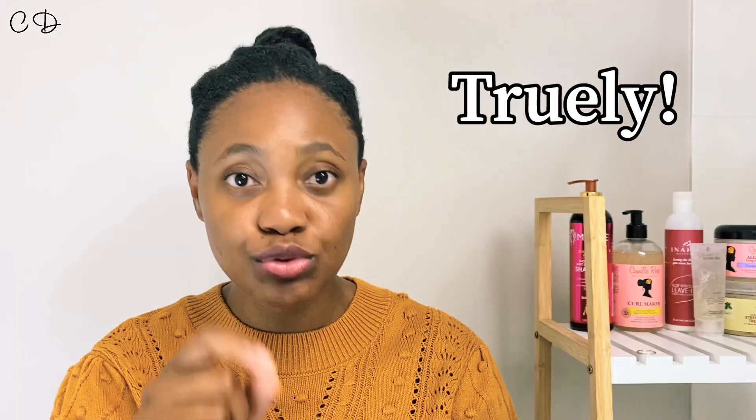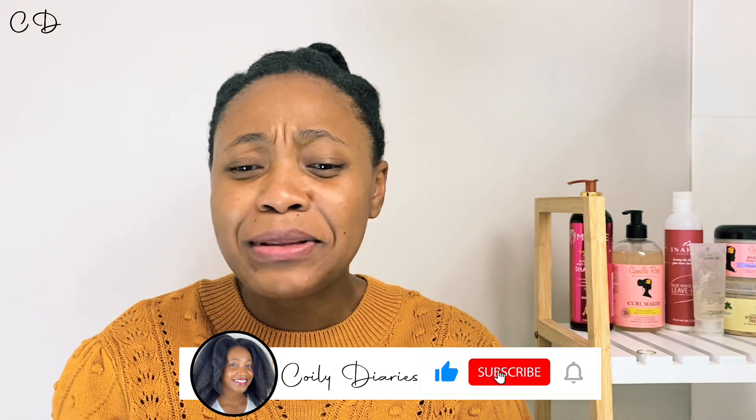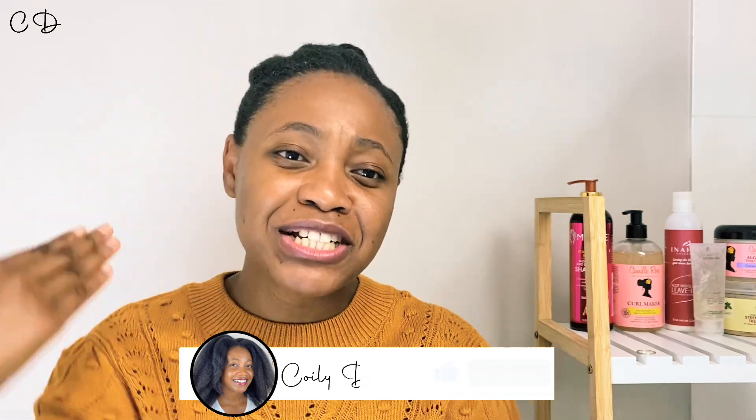So this video is going to address a method that I have recently discovered on how I can actually really, really, truly minimize single strand knots. I'm not going to promise you the world, but this is worth a try and it's definitely worth a listen if you suffer or struggle with single strand knots. If you're new to my channel, be sure to subscribe and like this video — it lets YouTube know you enjoy this kind of content. I love you guys. Your girl is out here sharing gems. Without further ado, let's get into the video.